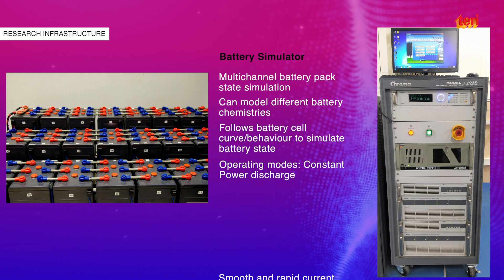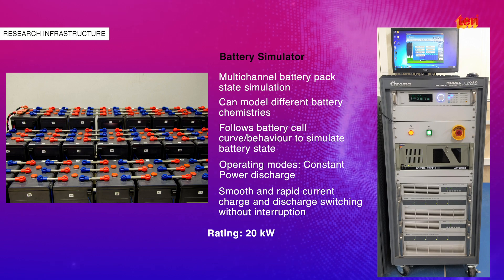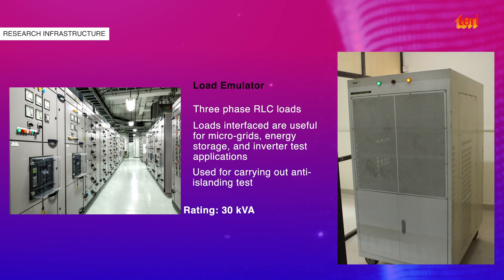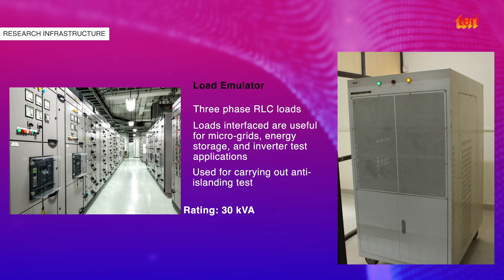In addition, the system can also be configured to act as a tester to conduct battery testing. The load emulator is a passive RLC load used for accurately creating dynamic or static load profiles and conducting anti-islanding tests.